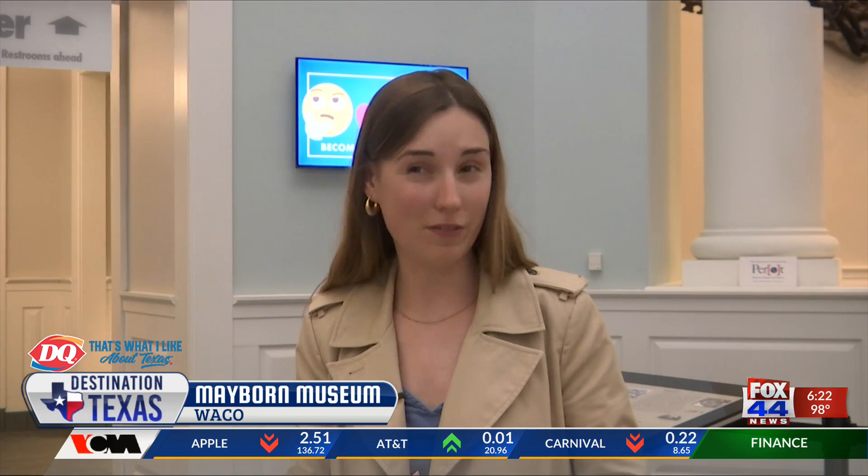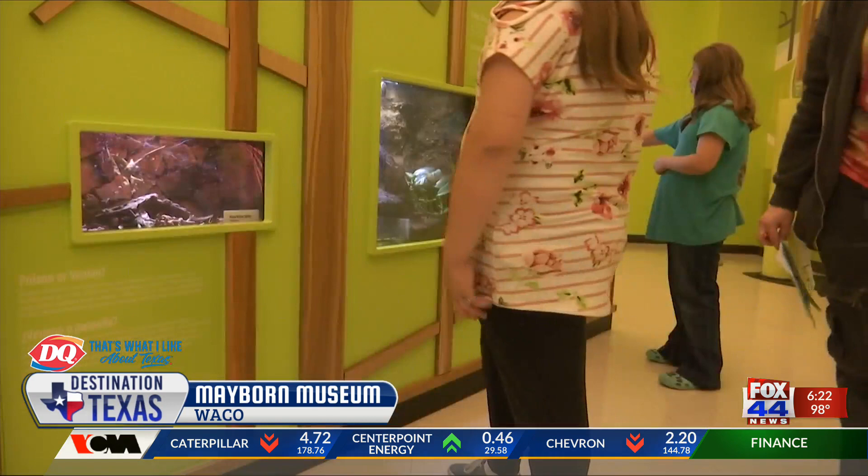The museum often welcomes large groups throughout the week. You'll probably see around 50,000 people. We get people from all over the U.S. — from Alaska, from Florida — but we really love all of our local visitors as well. The Mayborn is located on Baylor University's campus, drawing students and people from the community.